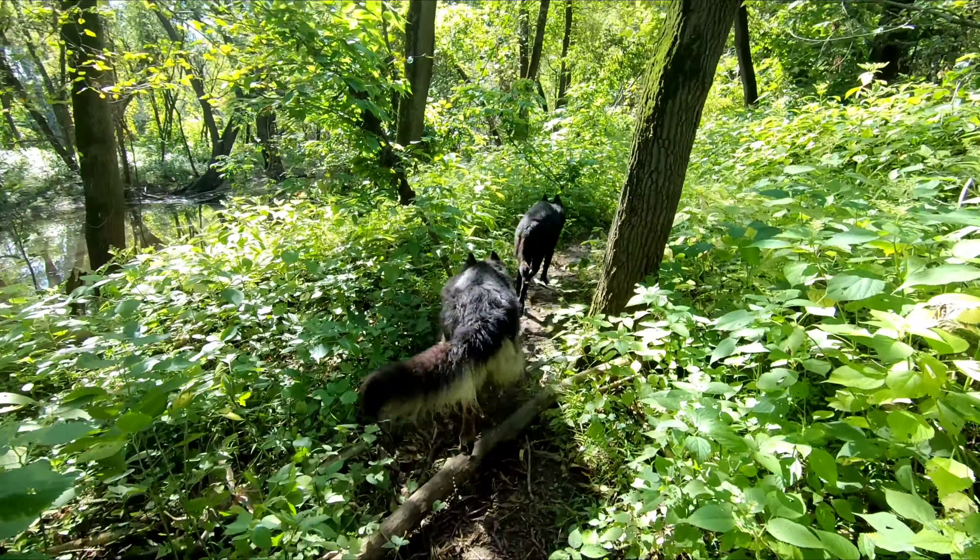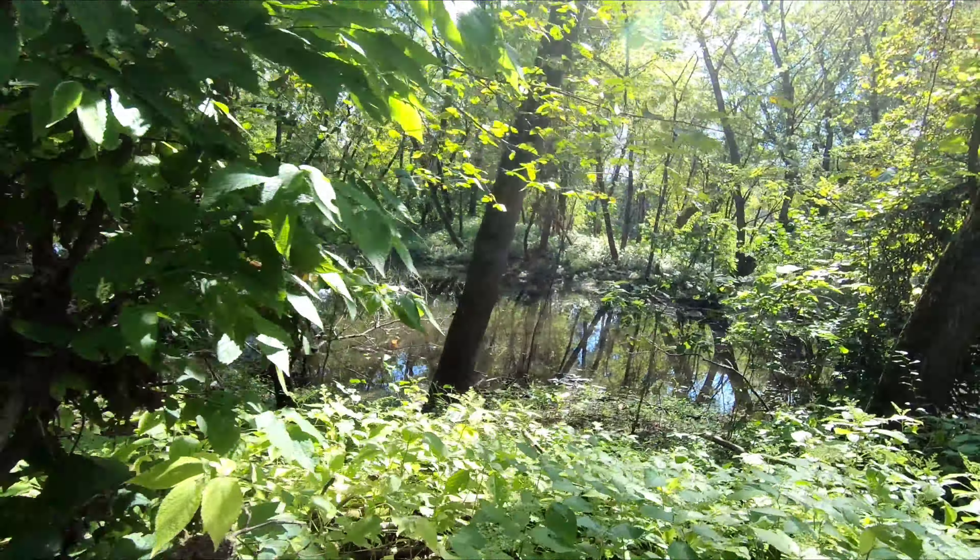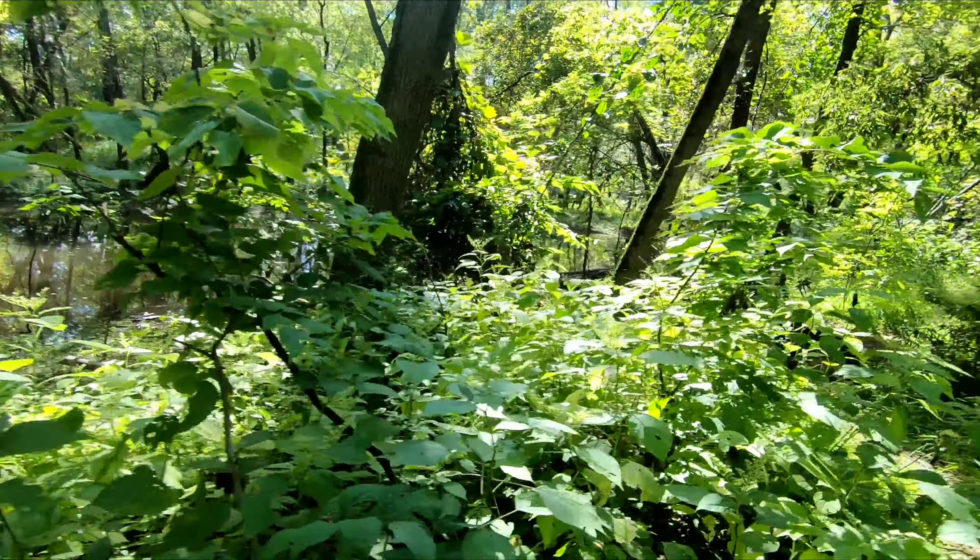Man, just absolutely beautiful. You hear all the frogs singing? Man, look how high this is — yeah, this is high.